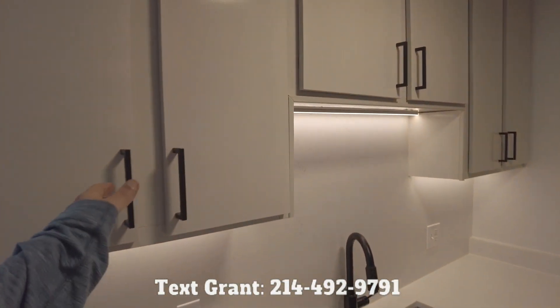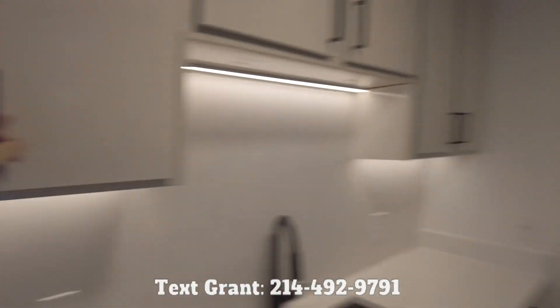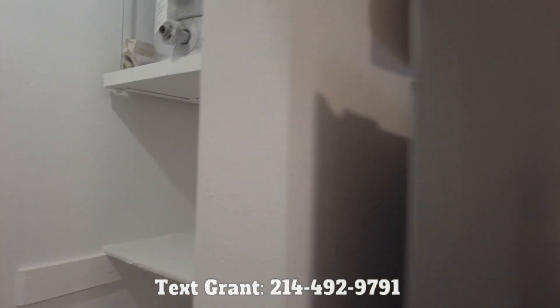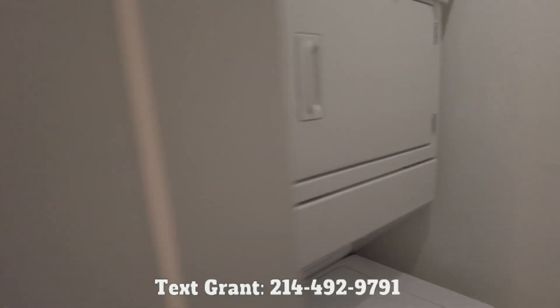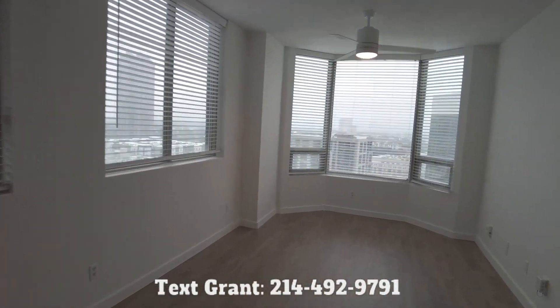The appliances are really pretty. The look and feel is just great in here. I appreciate the appliances there. And then you do have a stackable washer and dryer all ready to go for you — so convenient.